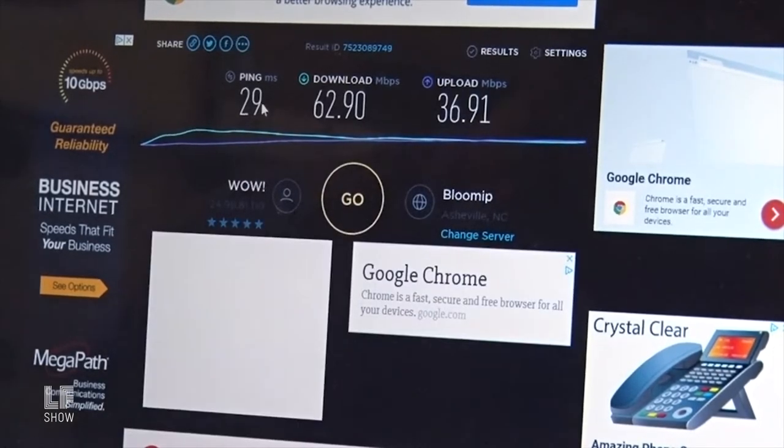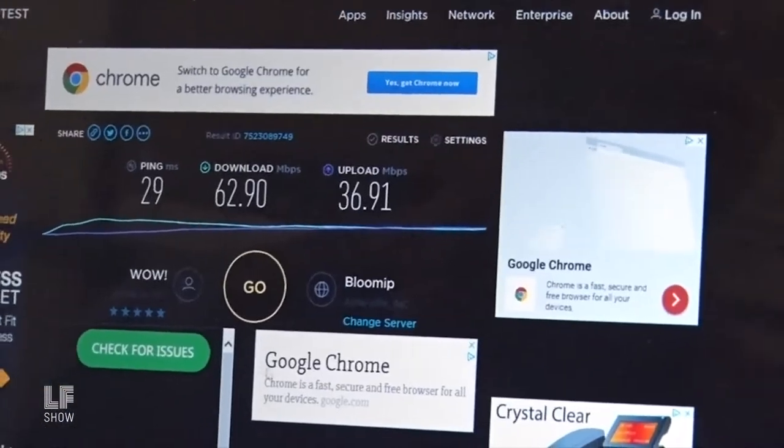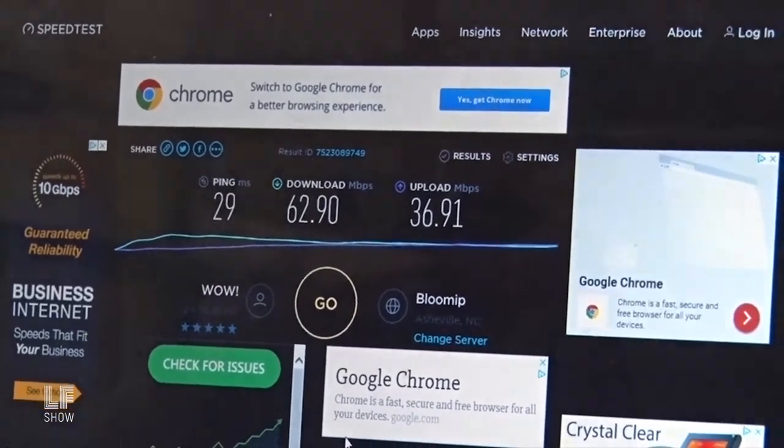That's pretty close to what we usually get. On a normal day, we get about 70-ish download speeds and maybe 40 upload speeds. We don't get taught how a lot of these things work — how our TVs work, how our internet works, how our lights work, any of that stuff. And so it makes it seem like magic.